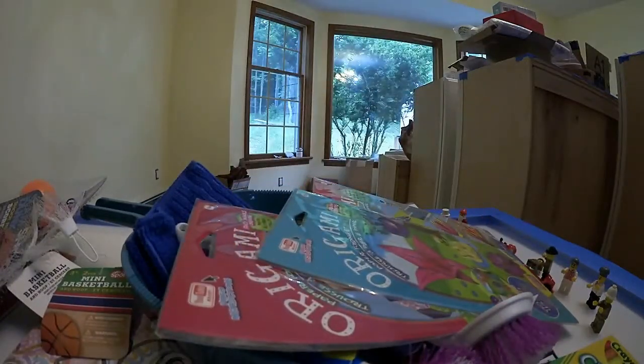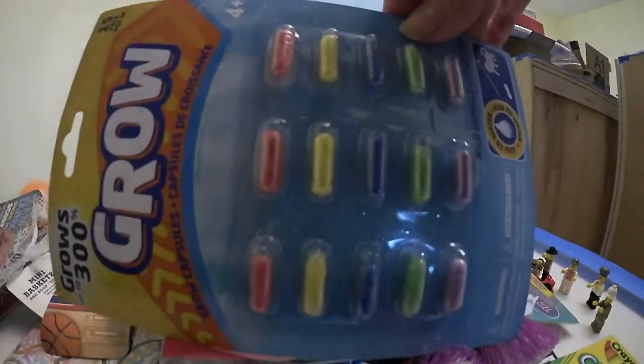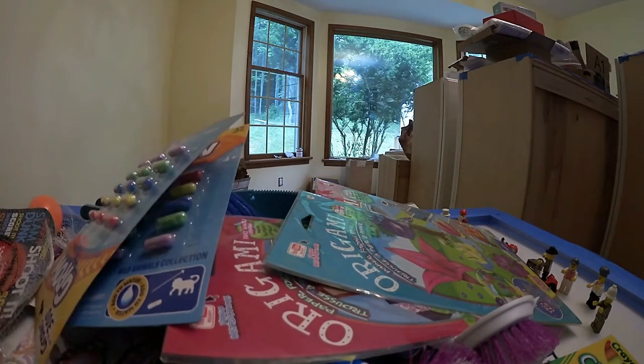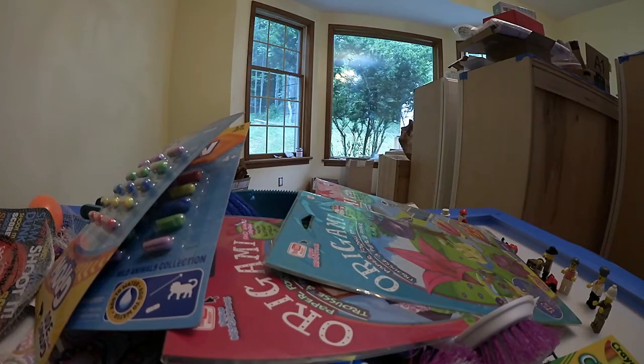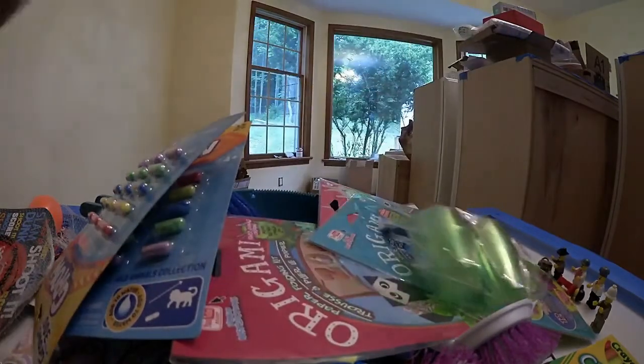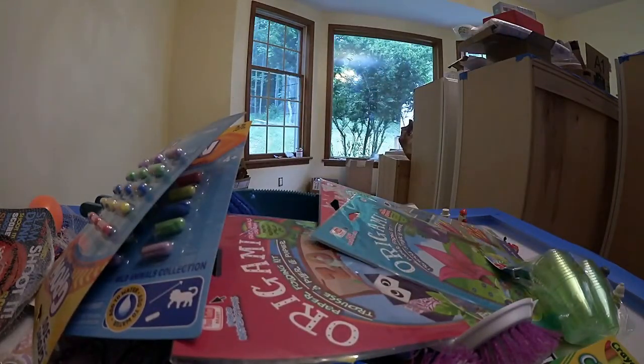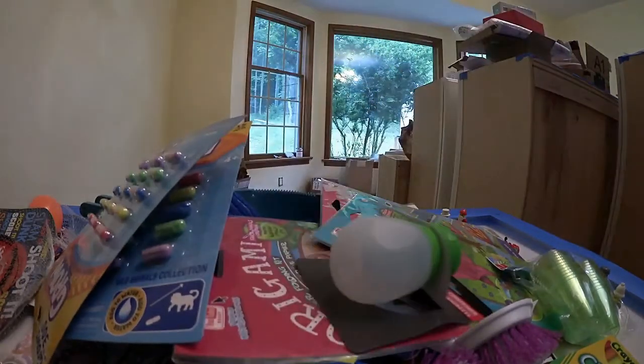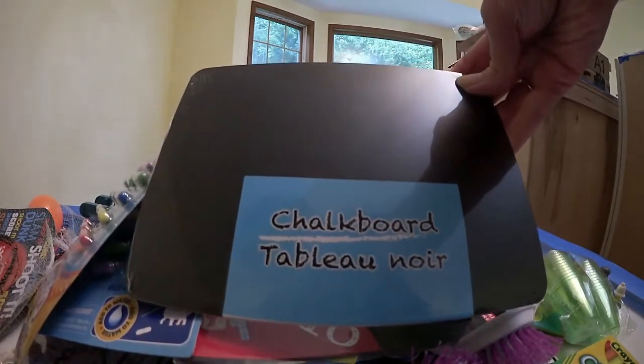My kids — don't even ask — got these grow capsules. School just got out yesterday, you can see. They thought these little glasses were hysterical, so they had to get those. My son got this travel dressing container for his bear. And I got another one of those little chalkboards — it was the only one left.